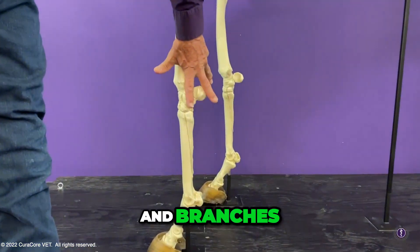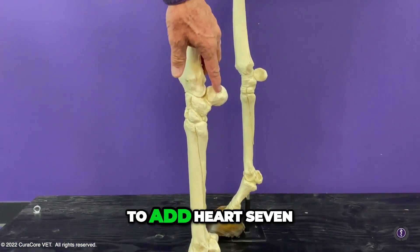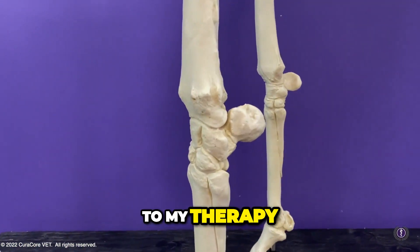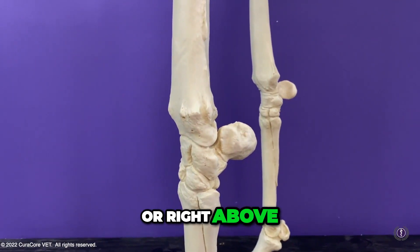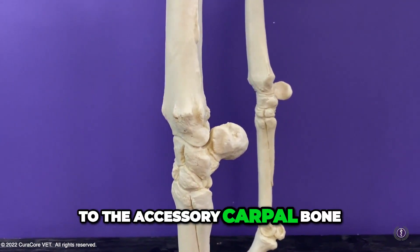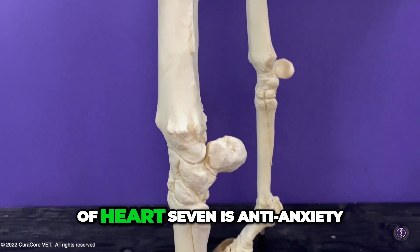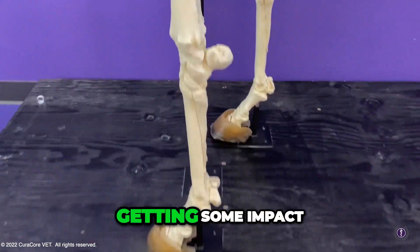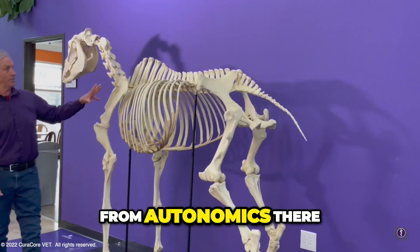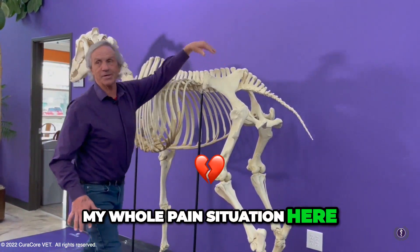The flexor carpal nerve comes and branches — you can actually see the nerve groove right here. I'm going to add Heart 7 to my therapy. A lot of people fear that because it's right on, or proximal to, the accessory carpal bone. But the impact I can get out of Heart 7 is anti-anxiety, stimulating the ulnar nerve, getting some impact from autonomics — definitely helping my whole pain situation here.